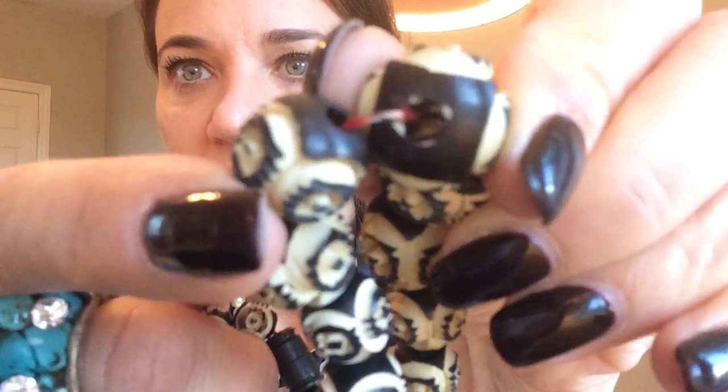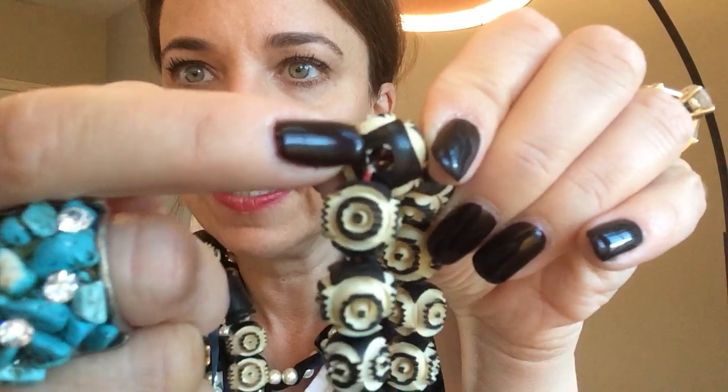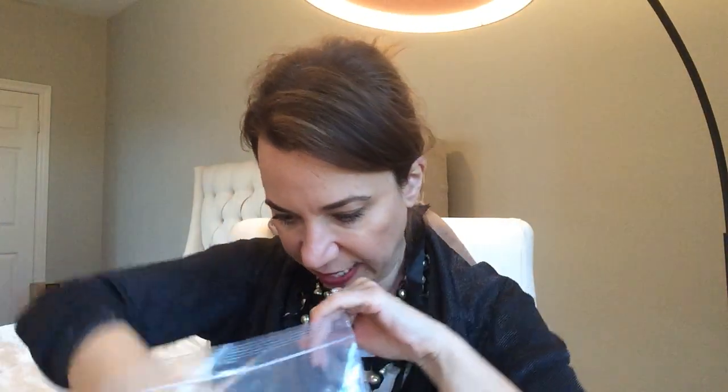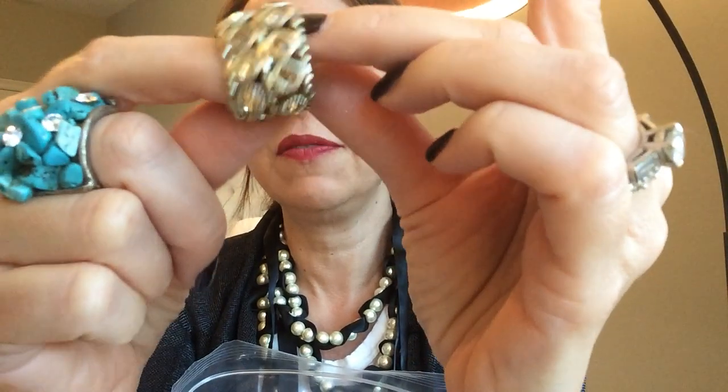This one looks very tribal — it's light so I think it's probably carved wood. You can see from the inside of the bead that it is wood. I'm not sure what it is exactly; I'll have to do some research. Definitely tribal-looking, pretty neat. And we've got another stretch ring with all different yellow stones — cool, pretty shape.